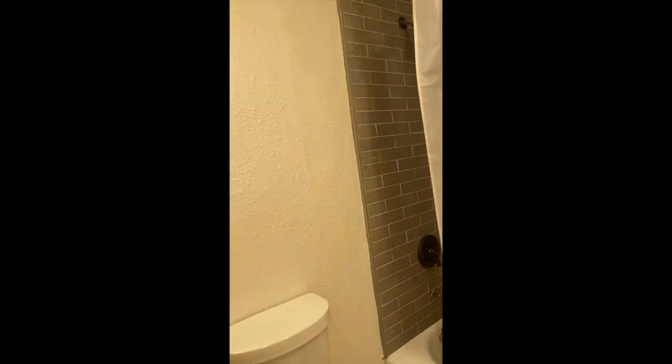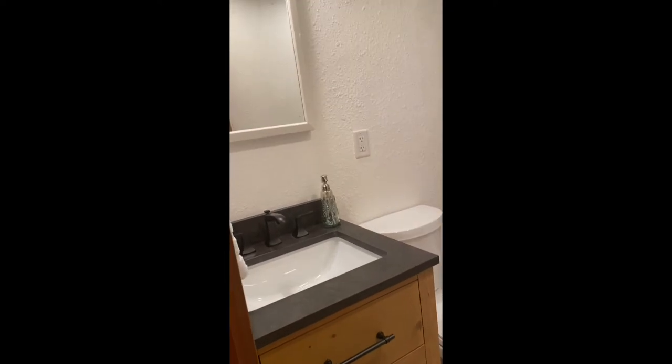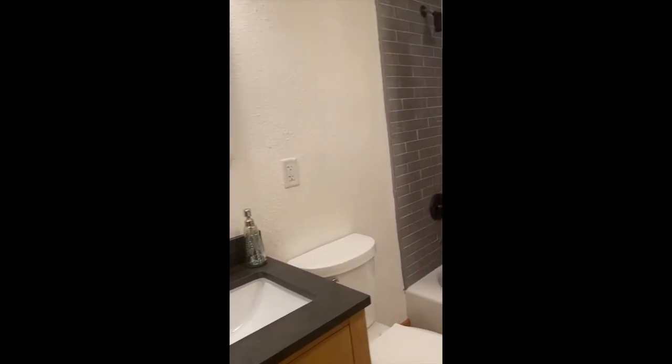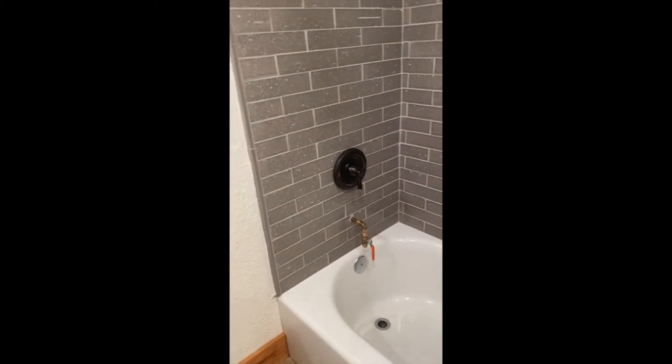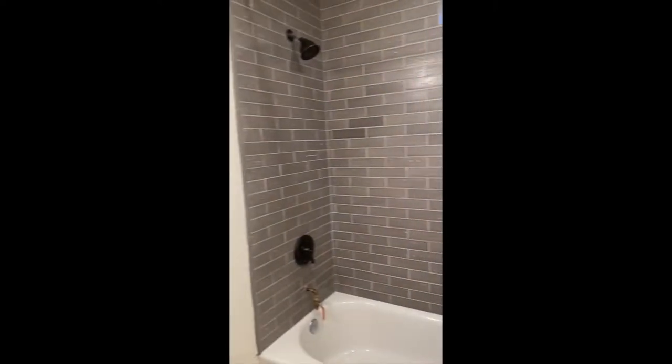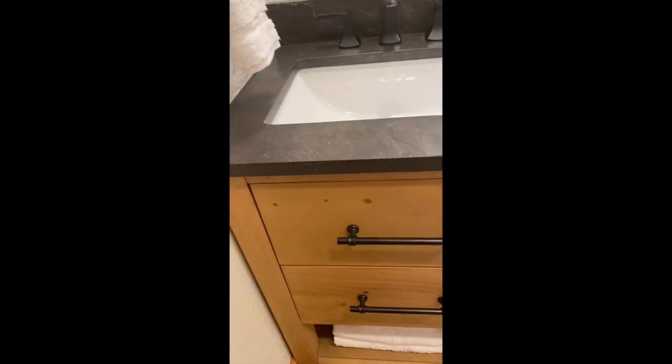There's one bedroom on the main floor and a full bathroom on the main floor as well — this may be the only full bathroom, with a half bath upstairs. There's an interesting drain in here that's likely used to drain the water when you leave in wintertime so the pipes don't freeze. The vanity is brand new and really cute, though it is small.